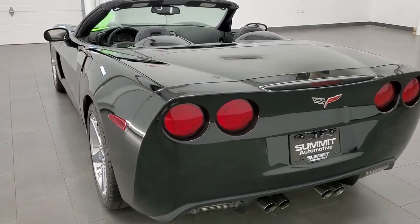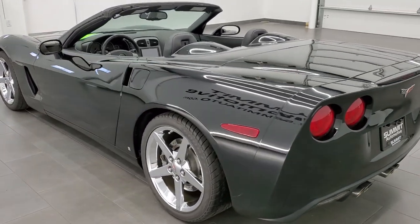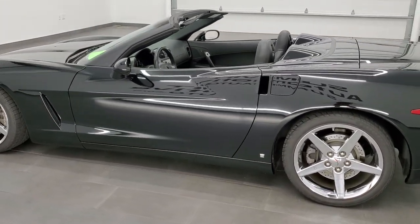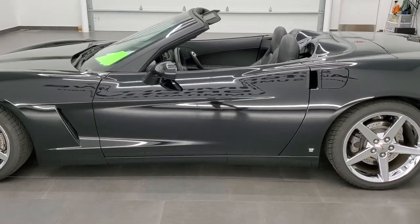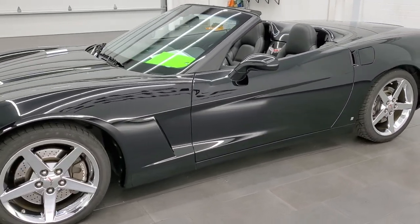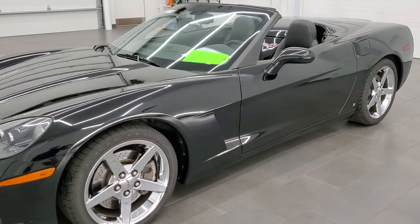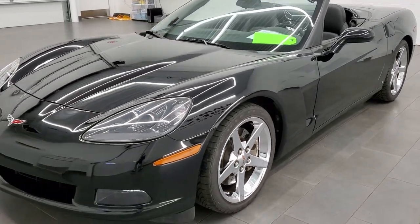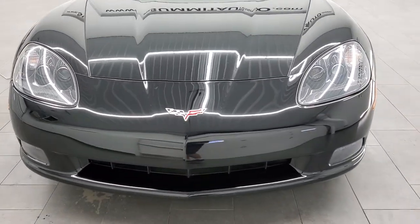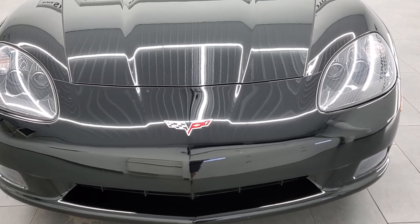This 2007 Chevrolet Corvette has the 6.0 liter V8 LS2 engine, pumps out 400 horsepower. This car has been fully safety inspected by our service shop. It has a fresh oil and filter change, all the fluids have been checked and topped off, and this car is 100% ready to go.